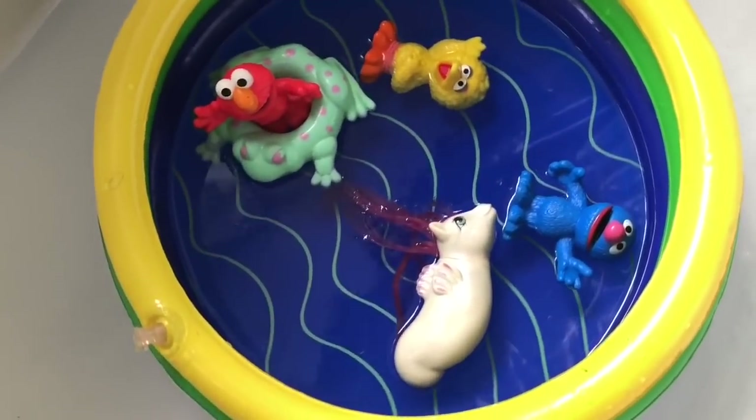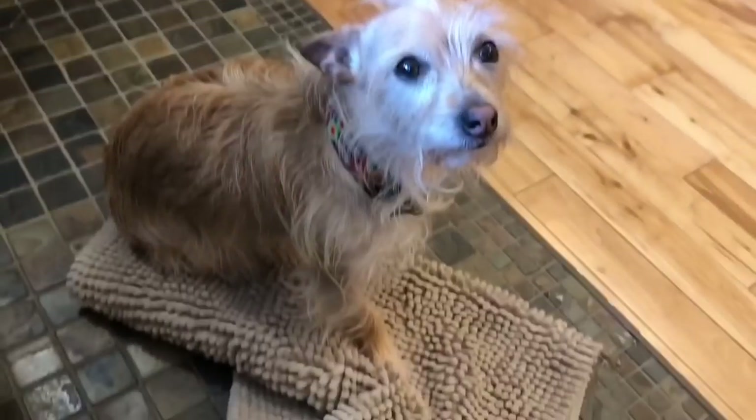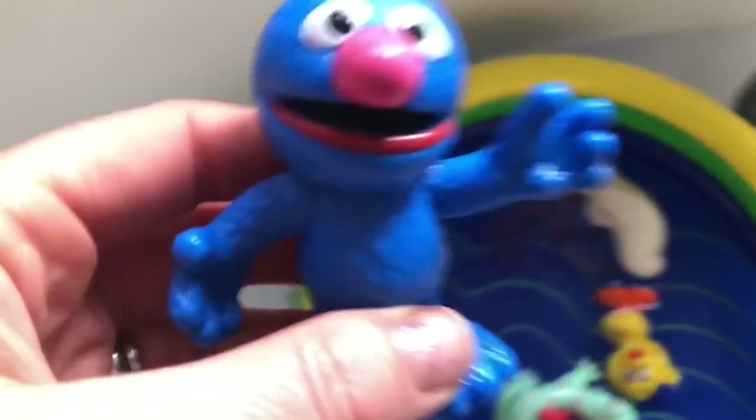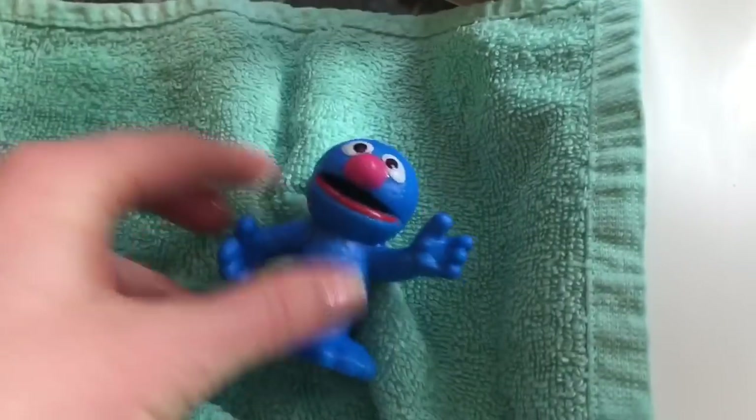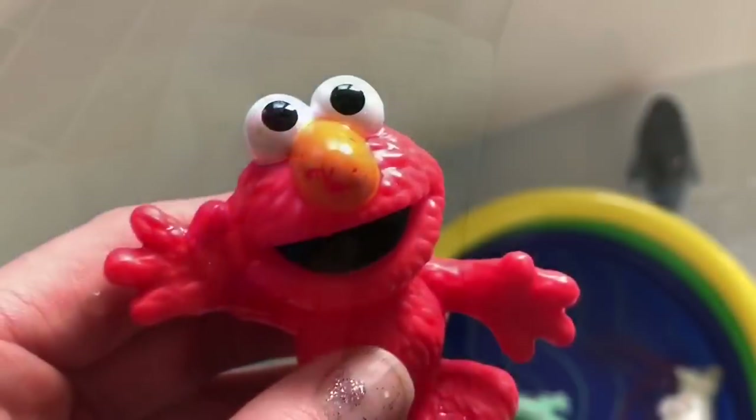Do you think it's time to get the toys out and give Puppy a bath? Yes, he's been waiting so patiently. Let's get Grover out. And what are we going to do now? Dry him off with a towel.